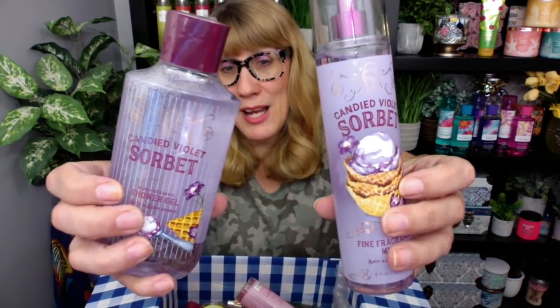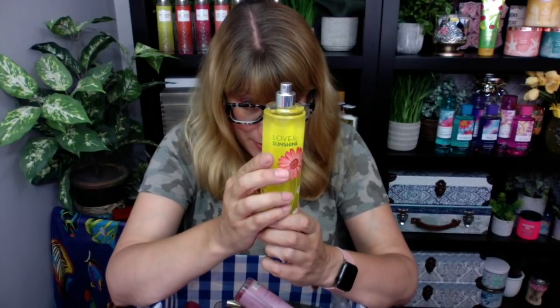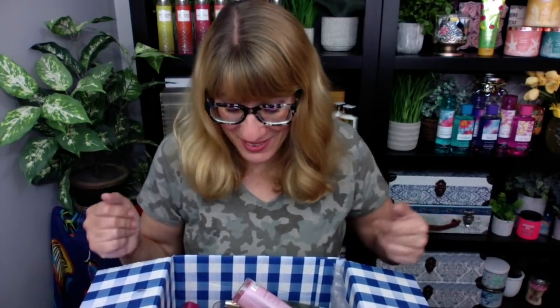So the first one that I got was the candied violet sorbet. Check this out. This one I'm not sure about — it's more of a floral. I got to review this one. It's a little bit different, but look how pretty the packaging is. So I got the shower gel and the mist. And then I got love and sunshine. I did not have a love and sunshine. This is sun kissed daisies, sweet lemon, Mara strawberry, golden honeysuckle and sunshine musk. That's not bad for a floral. I'm going to review this because I know a lot of you have been asking me about some good florals, because there's so many people who like floral over foodie — my mom being one of them. So I've got something for everyone to review here.